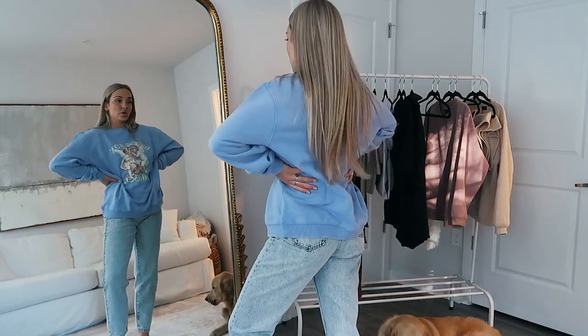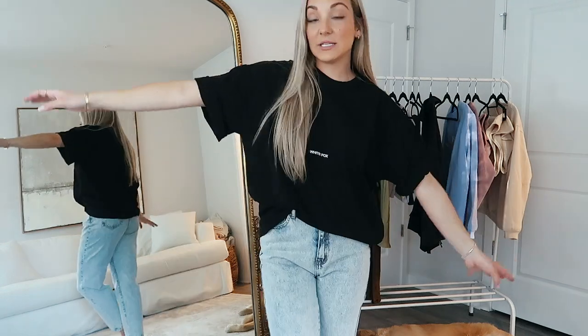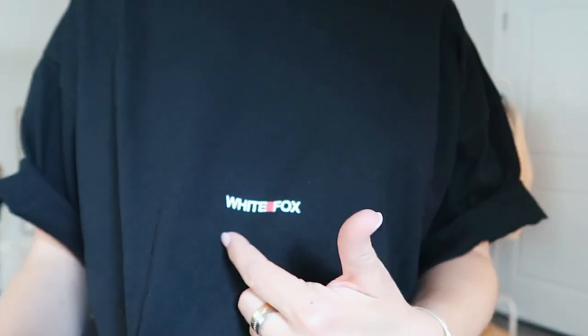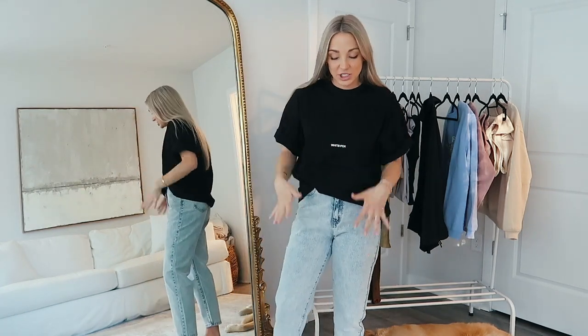This top may also be my fave — it is the epitome of my style and the vibe I'm going for. I like comfy and casual but also chic with a little something to it. I sized up so it's pretty oversized and just so comfy. It just says White Fox, but it looks like the Saint Laurent hoodie. I love the simple little logo — I can't wait to wear it just like this with jeans.